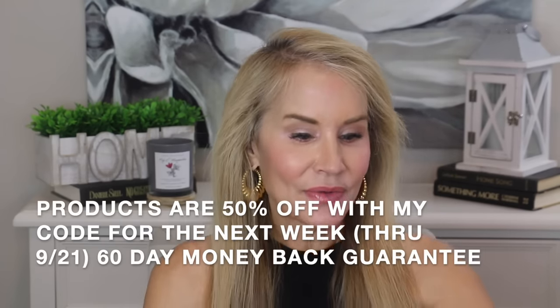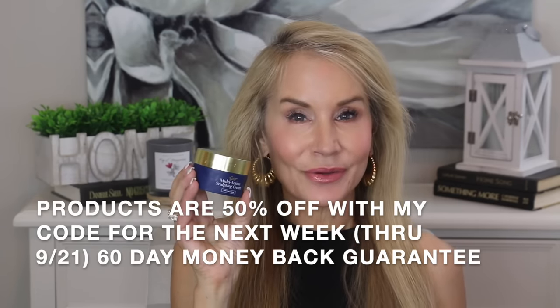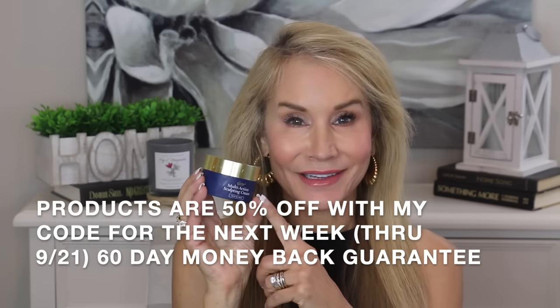During that time, and for the last 30 days, I have been doing a test on my neck because my neck is kind of wrinkly. I am 64 years old, and basically for the last 30 days I've been testing this City Beauty InvisiCrepe Body Balm. I've been using it on my neck and lower jowls, and also the Multi-Action Sculpting Cream, which I've actually been using for longer than 30 days because I really like it.